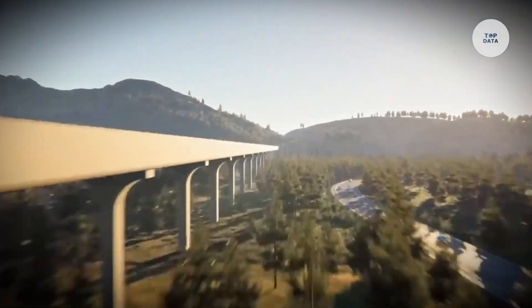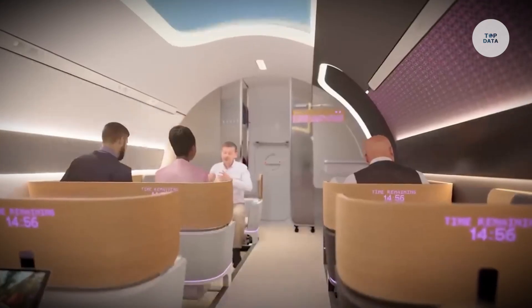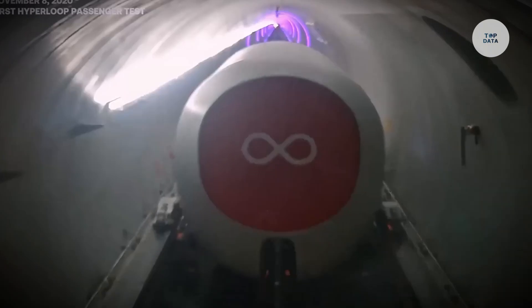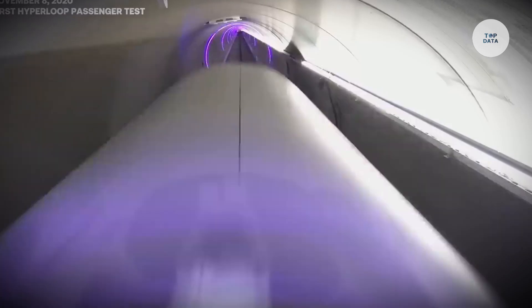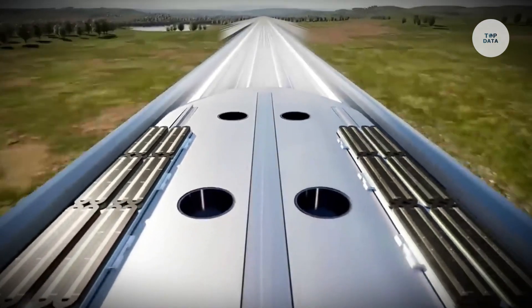Making it two to three times faster than traditional high-speed rail, passengers travel in battery-powered pods that utilize electromagnetic levitation, reducing drag and enhancing efficiency. Despite successfully completing passenger tests in November 2020, Virgin Hyperloop faces challenges with funding and regulatory approvals. As of late 2023, it is shutting down operations.